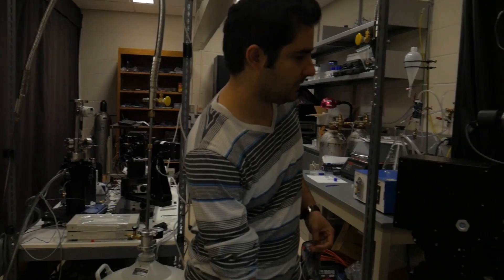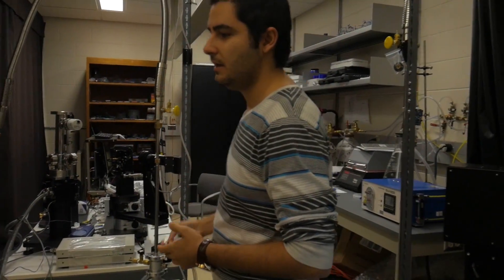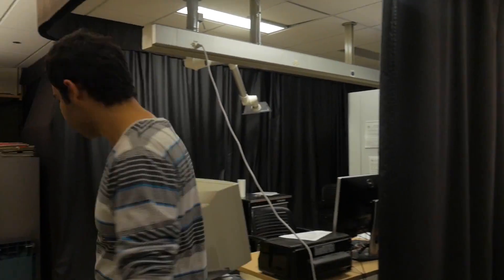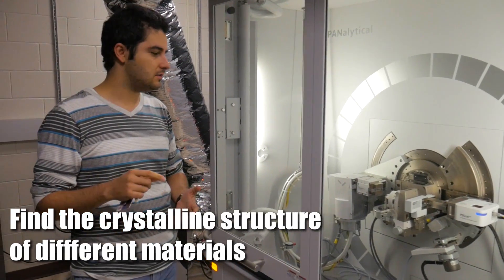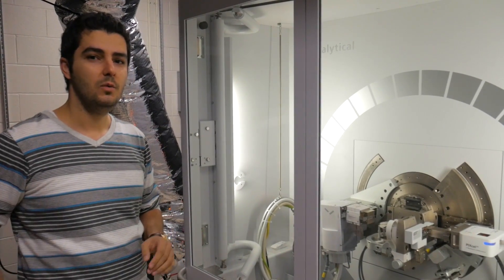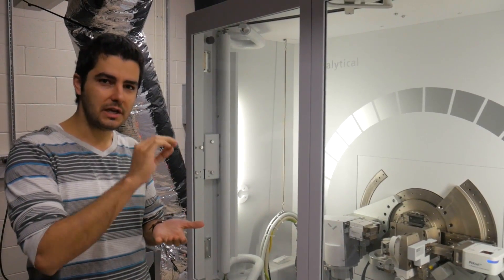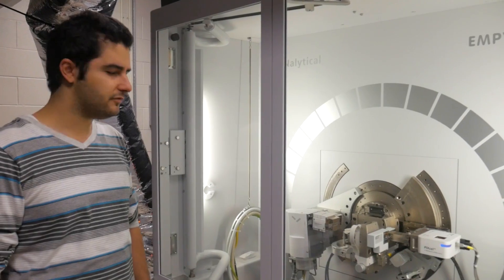Now we're going to show you the graduate student office area. We're actually going to stop by one of the experimental labs real quick and get a quick tour. In this lab what we do is we usually work on semiconductors, and we have two parts of this lab. In this part we have the XRD machine. What we do with this is find the crystal structure of materials, and also if you have some semiconductors with different layers, we can find how thin each layer is. How much did this cost? Something around $500,000.